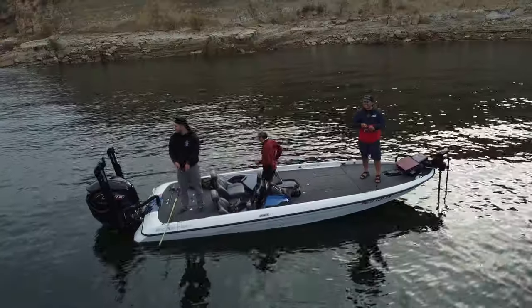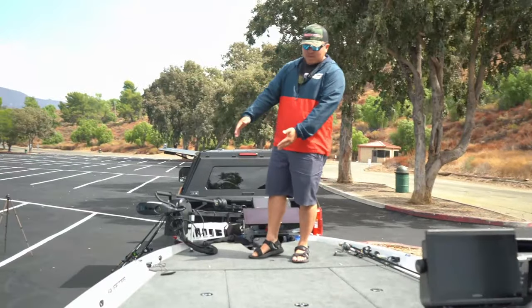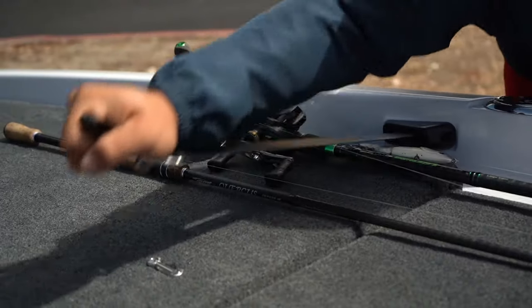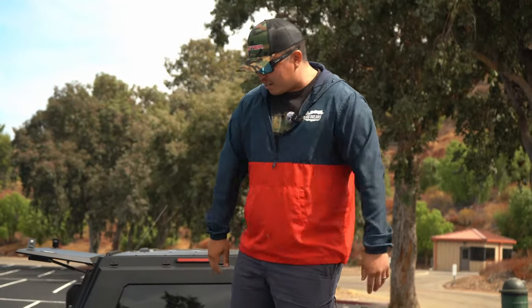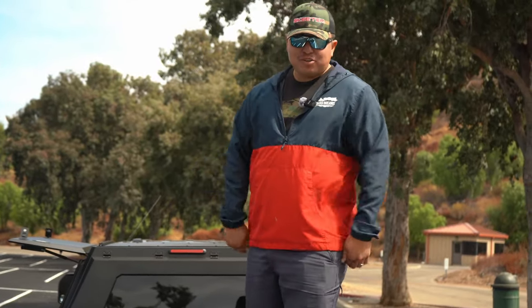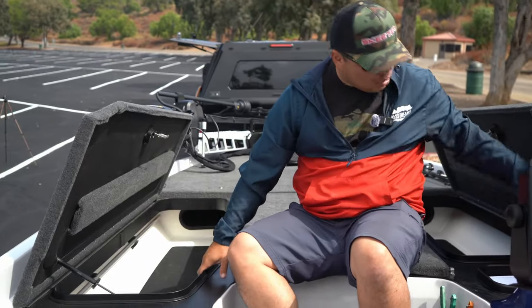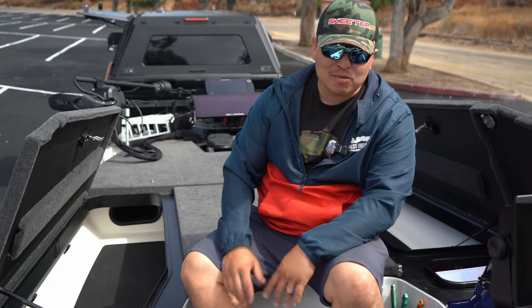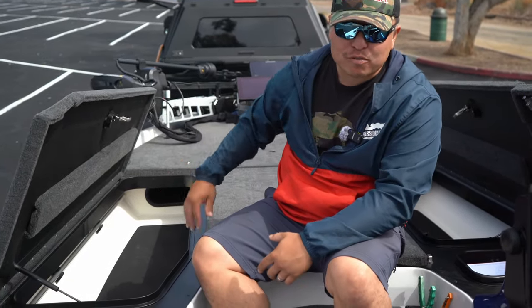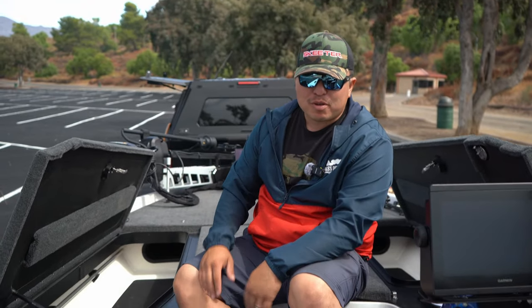Another thing that I love about this boat is the padded deck and how enormous it is. I literally could fit 10 rods on this side, 10 rods on that side, and still have enough room to move around. I've got two enormous rod lockers right here. I'm going to be able to fill them to the brim with all my i-rods. It doesn't have the tubes in the front, which I love — I think the rods are going to fit in there easier and I'll be able to fit more rods in here.